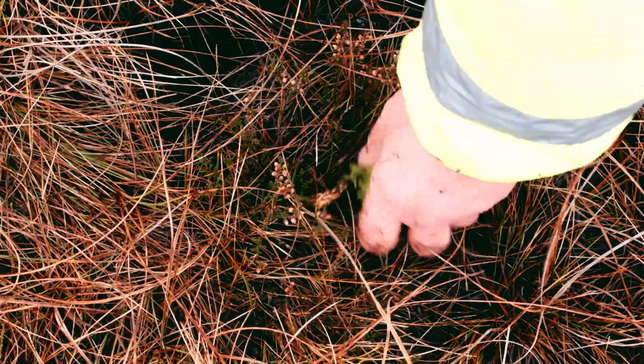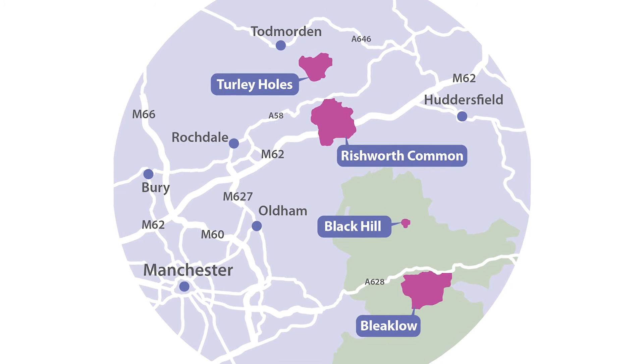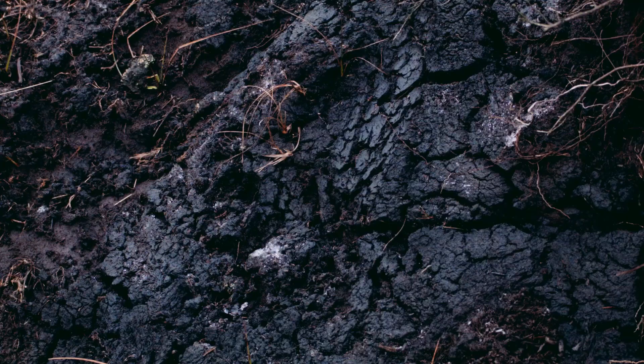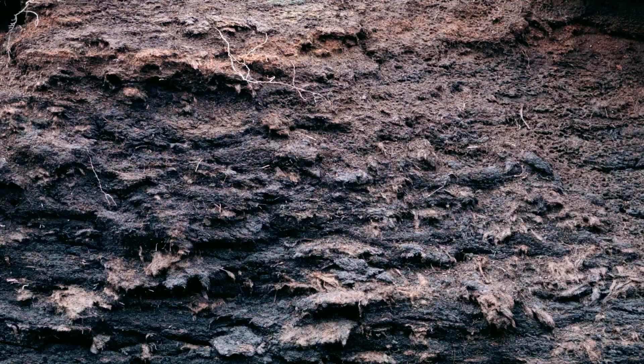So, why do these areas need restoring? Around 200 years ago, the industrial revolution started right here in the cities surrounding the Peak District. Burning coal caused huge amounts of acid rain to fall directly on the moors, killing the plant life and leaving the ground more acidic than lemon juice.